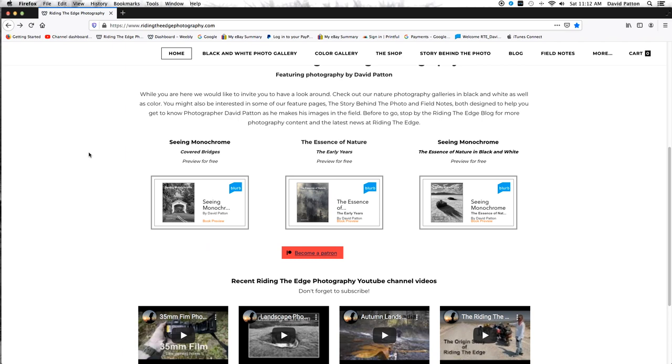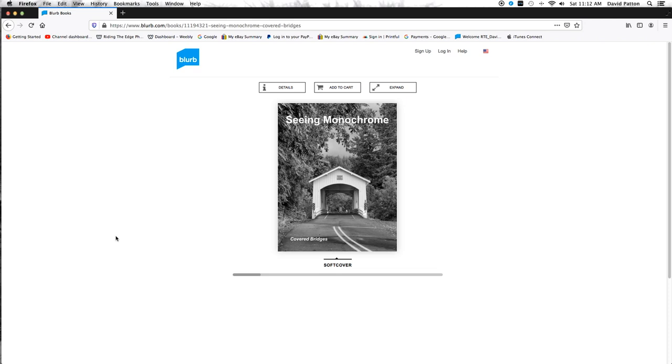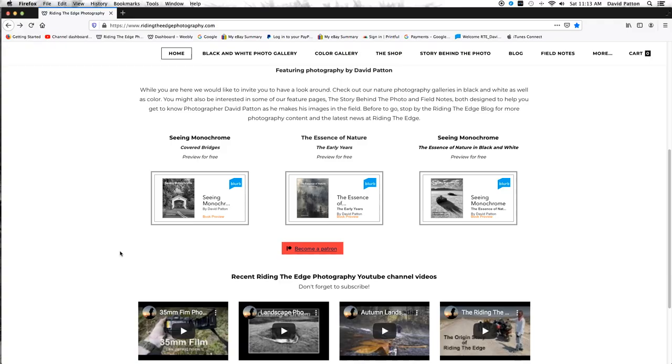If you'd like to preview this zine, as usual there's a link on my website — dancephotography.com — and I'll put a link in the description. If you'd like to check out my other zines, I'll also put a link to where you can look at all those. It's free. I do like people to see my work, and if you decide you want to pick up a copy, I get a couple bucks that I can put towards future projects.